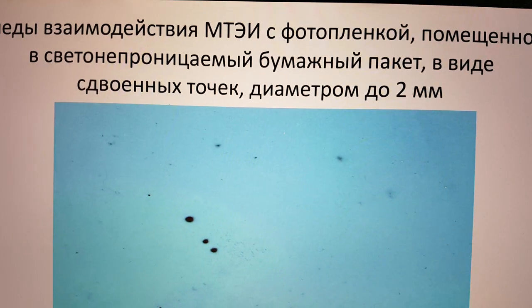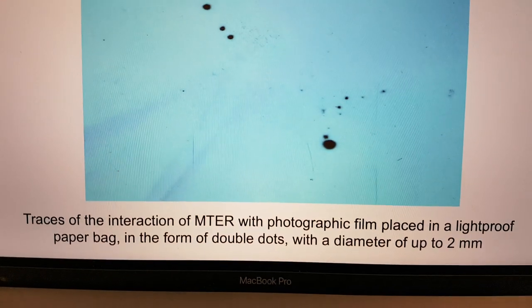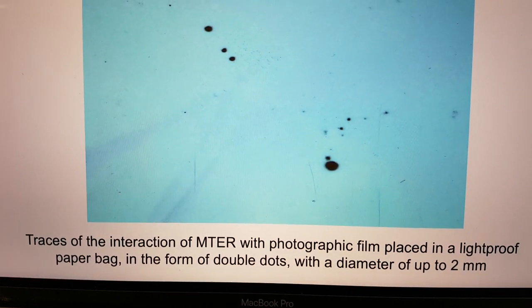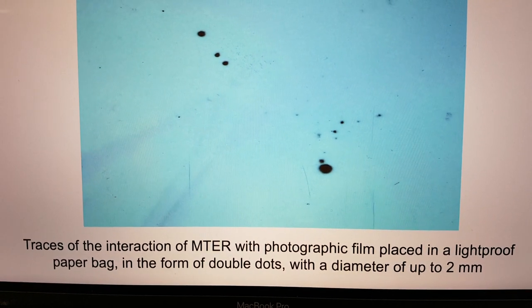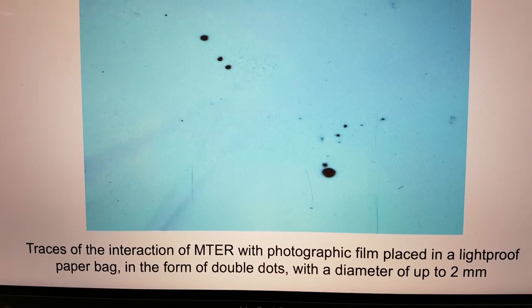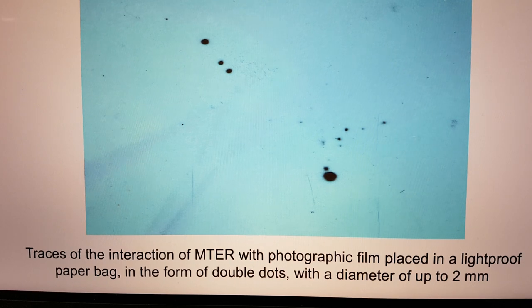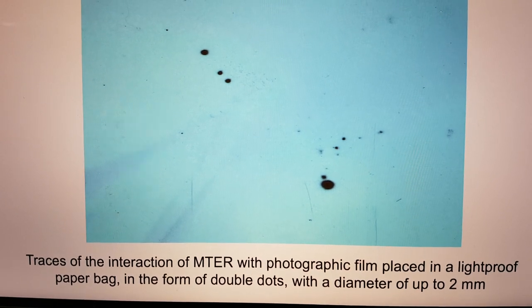What that Russian is saying there, if translated, down the bottom here, is: traces of the interaction of magnetotoroelectrical radiation with photographic film placed in a light-proof paper bag in the form of double dots with a diameter of up to two millimeters.